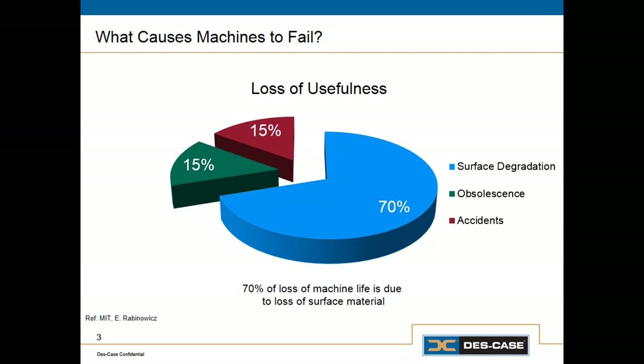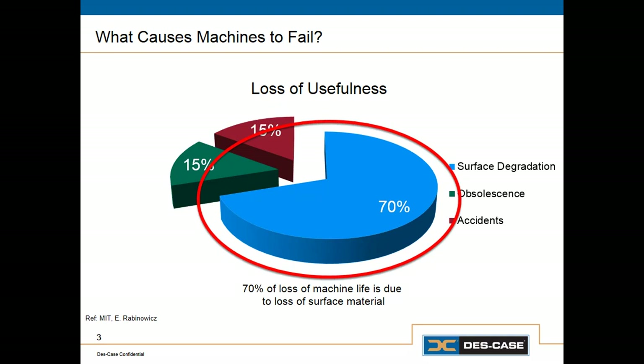If we want to understand why precision lubrication is so important — or specifically, why storage and handling of lubricants is so important — we have to consider what causes machines to fail in the first place. According to MIT, about 15% of the time machines fail or lose usefulness because they become obsolete. Another 15% of the time machines break through accidents, either with operations or maintenance. But the vast majority of the time — about 70% — machines fail because of surface degradation.